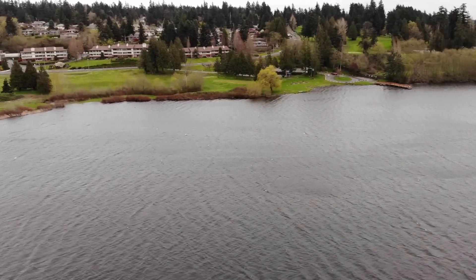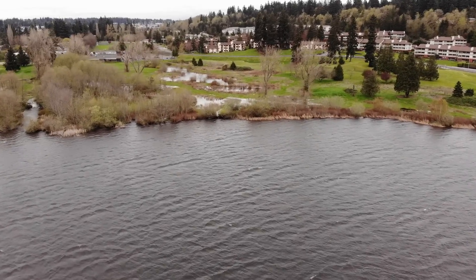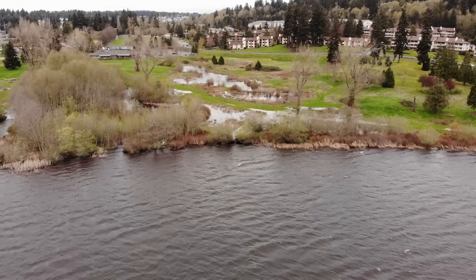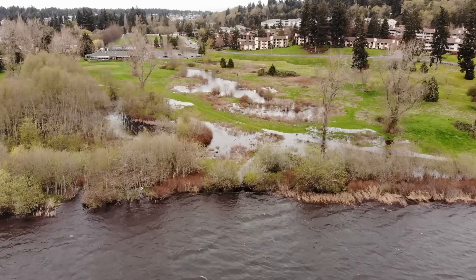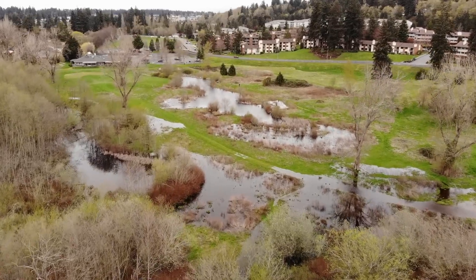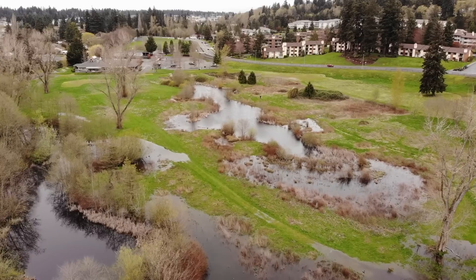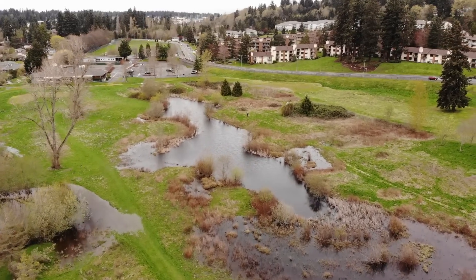It's getting pretty sketchy out here and I'm getting a little nervous, so it's time to bring this thing back. Always remember it's good to have a tailwind on your return trip. I can see the drone bouncing around quite a bit in the wind, so I'm actually pretty surprised at how stable the footage actually looks.